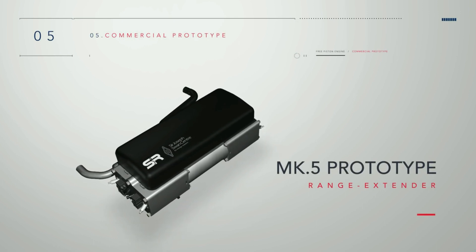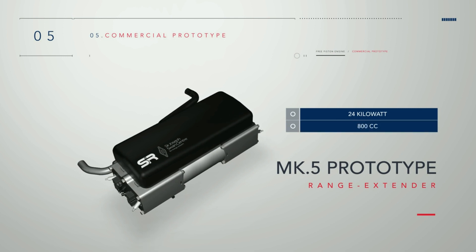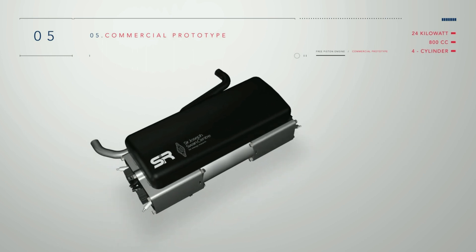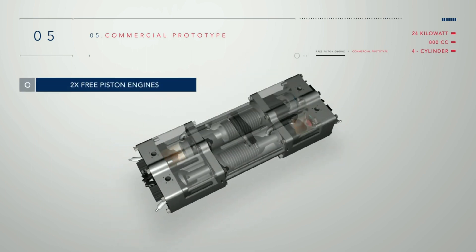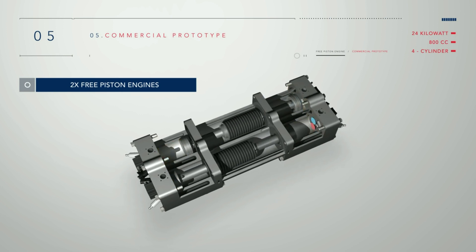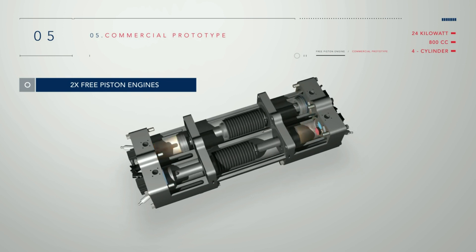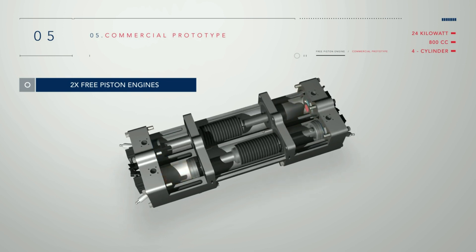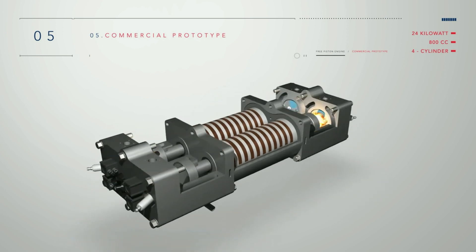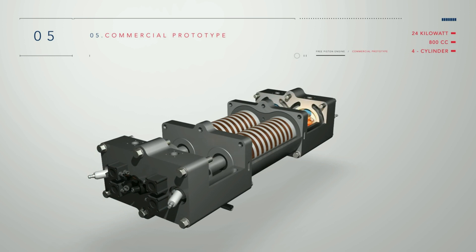The Mark V prototype is a compact 24-kilowatt, 800cc, four-cylinder design for an electric hybrid vehicle. In this design, two free piston engine units are located side-by-side and run out of phase with each other to improve the mechanical balance of the engine. This helps reduce noise and vibration on board a vehicle. The range extender has been designed around two linear generators with the spark plugs, injectors and valve housings installed at either end.